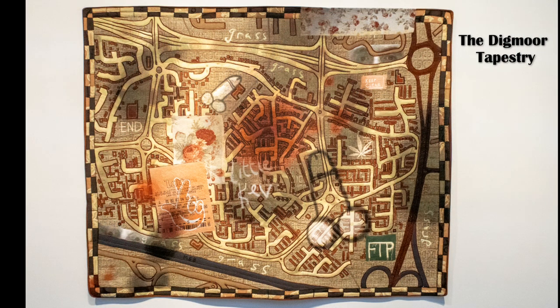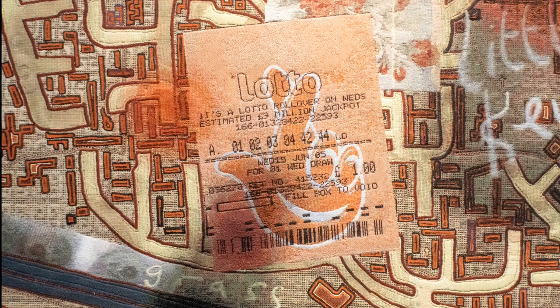The Digmore Tapestry shows a map of the Digmore Estate, Skelmersdale, Lancashire. This is where Grayson filmed his series All of Man.